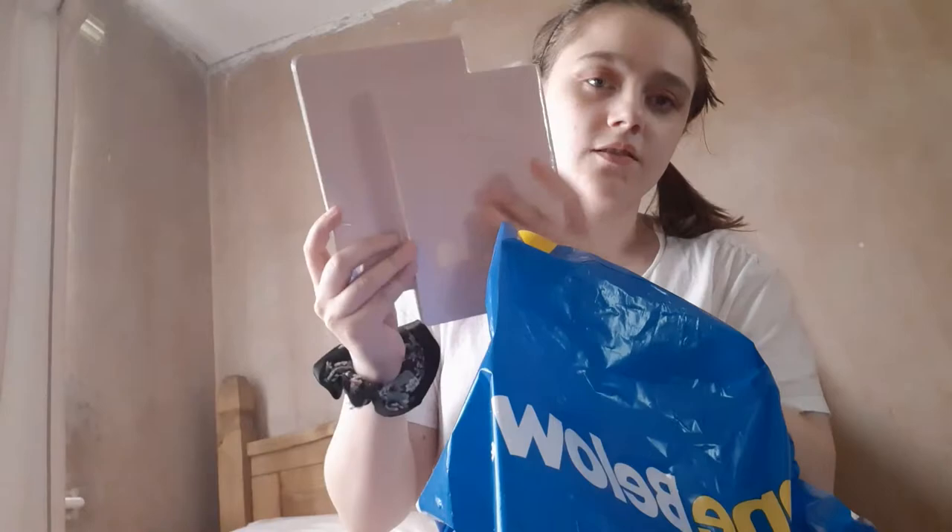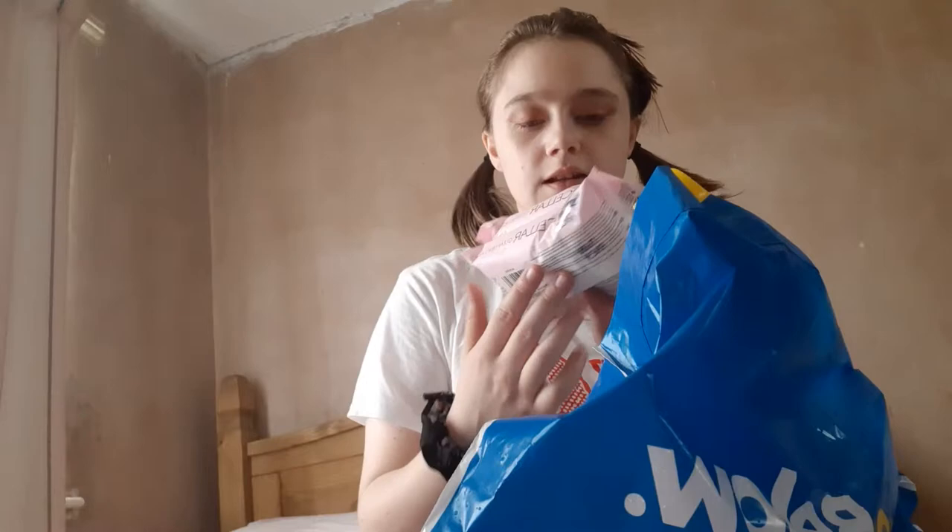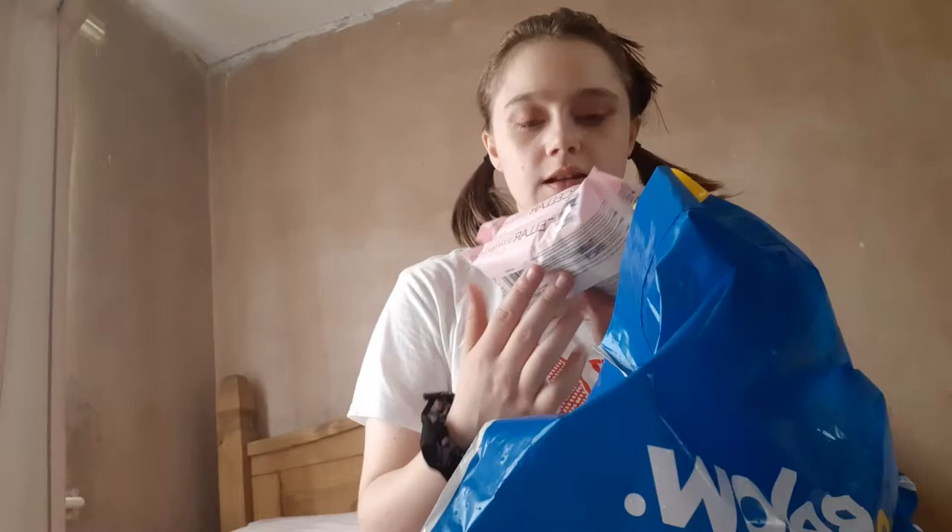Then I have two notebooks for my YouTube ideas — they've got rose gold on the front. These two were a pound each. Then I got some medical cleansing wipes, you get two for a pound. Then I got four rolls of double-sided tape for a pound.